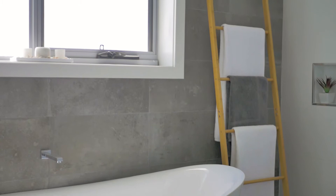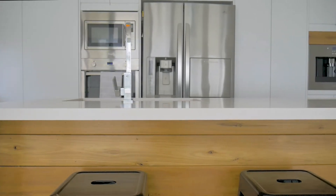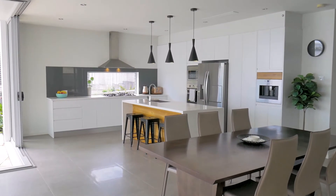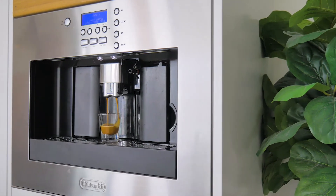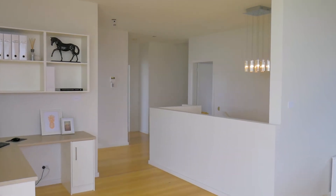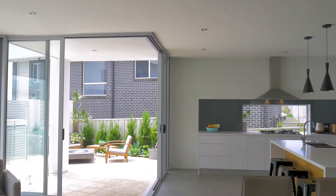This home boasts an array of excellent finishes that include tiles to ceiling in all the bathrooms and wet areas, 40mm Caesarstone benchtops, a polyurethane kitchen with quality appliances including a coffee machine, high ceilings throughout, a plunge pool and loads, loads more.